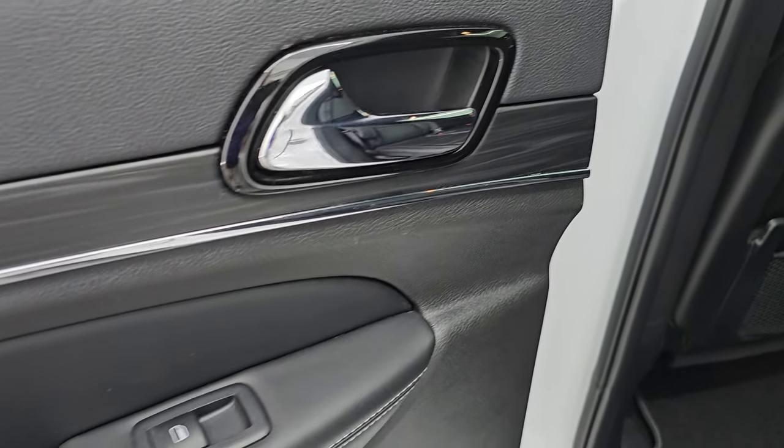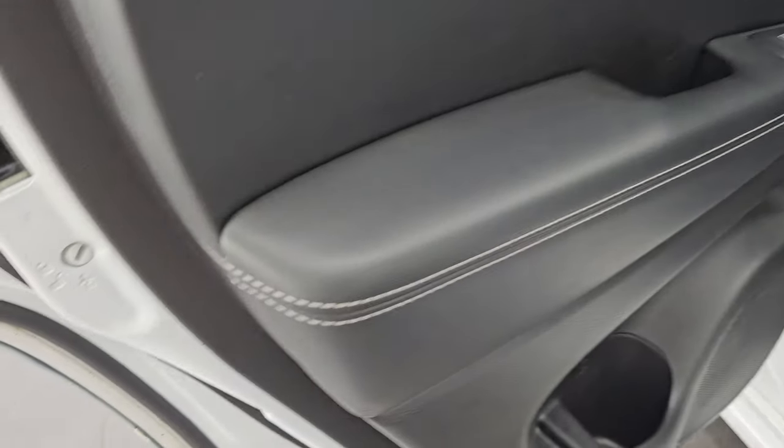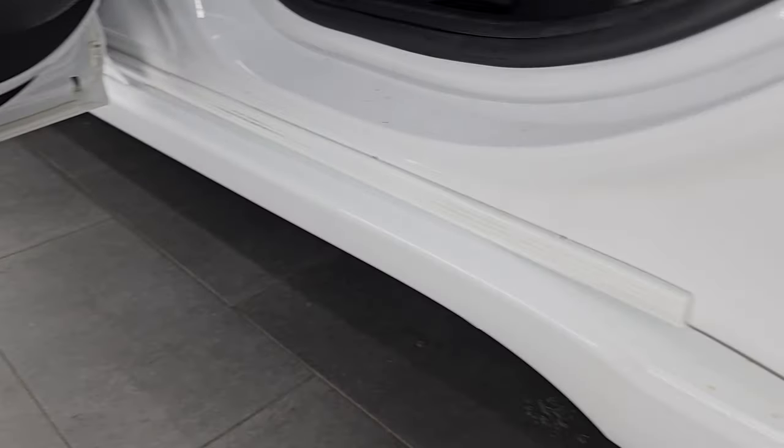You also get the dark chrome trim on the door handles, child safety locks, and the inside and bottoms of the doors all look very, very good.